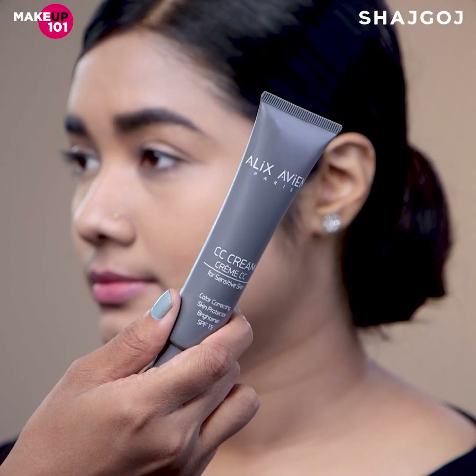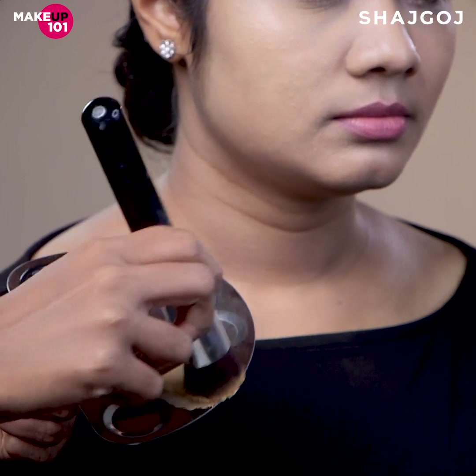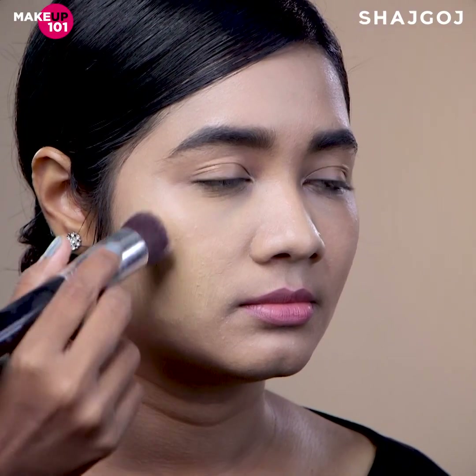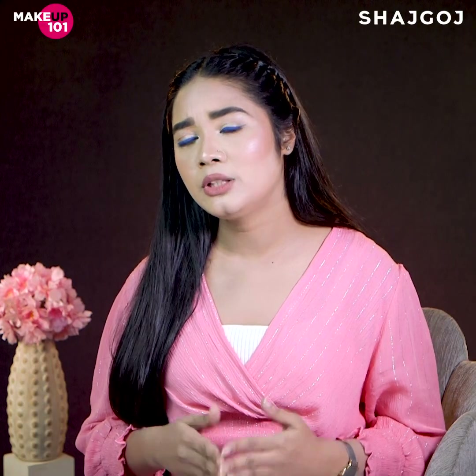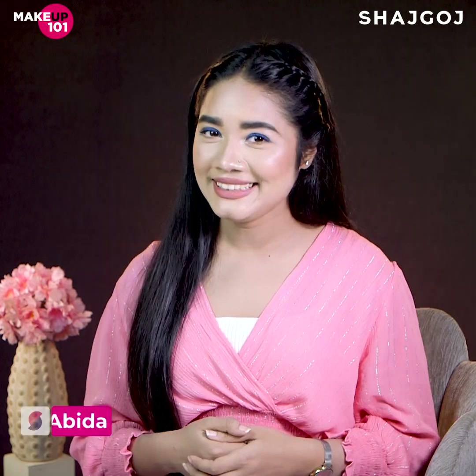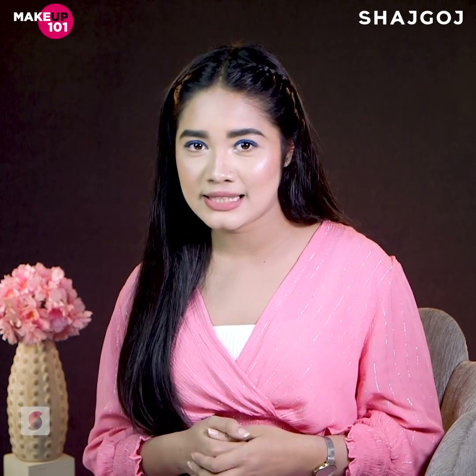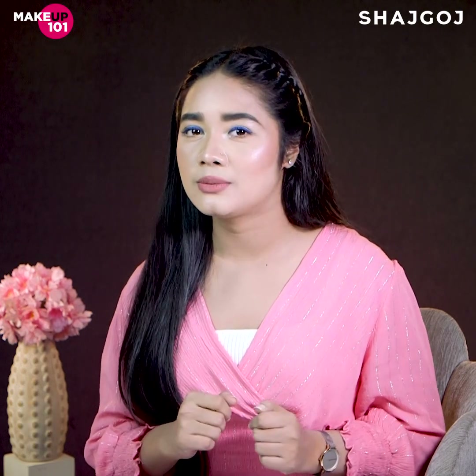BB cream and CC cream are regular light make-up which we used to use. Hi, I'm Arusha. How do you explain BB and CC cream's main difference, and which skin type is each suitable for?